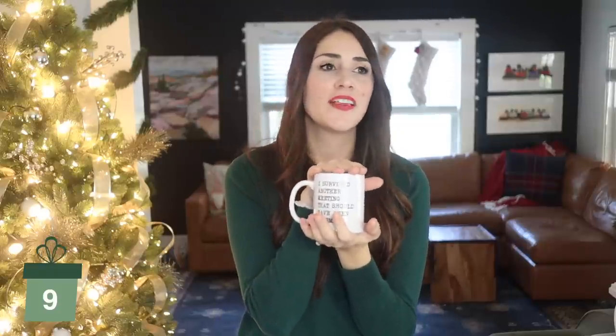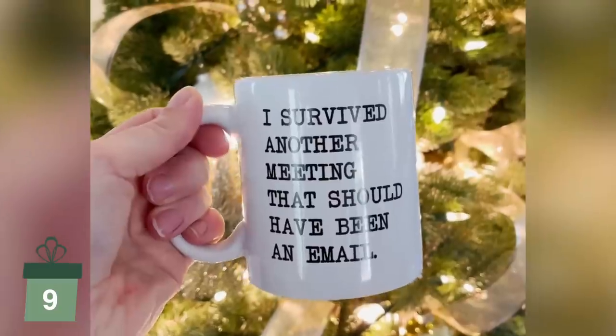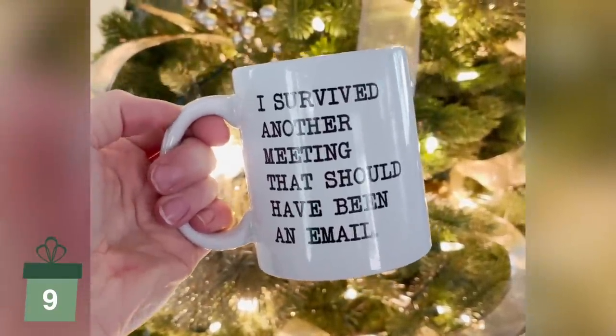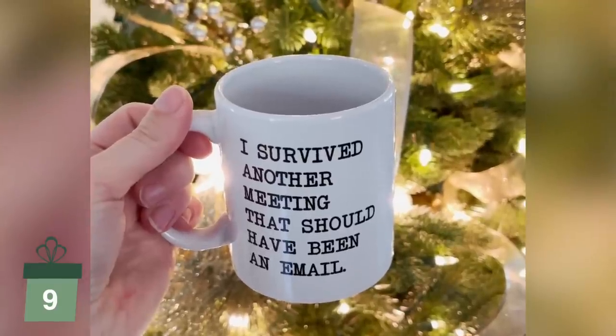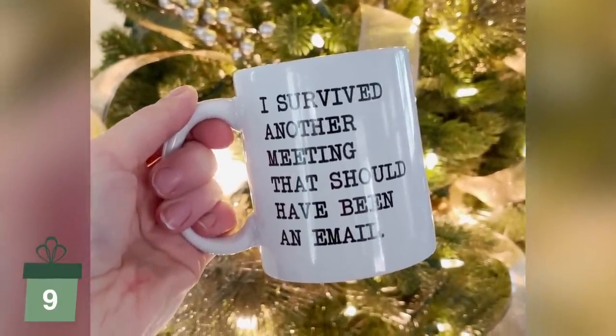Next up I have a mug. Mugs can be really great fallback presents — you walk a fine line because sometimes people end up with too many mugs, but it can be a really great option. You could even stick a Dunkin Donuts or Starbucks gift card in there and you've got a great little gift. Amazon has tons of options. This is one I had in my gift guide from last year and I brought it back — what working person in any office wouldn't want this mug? It's just hilarious.